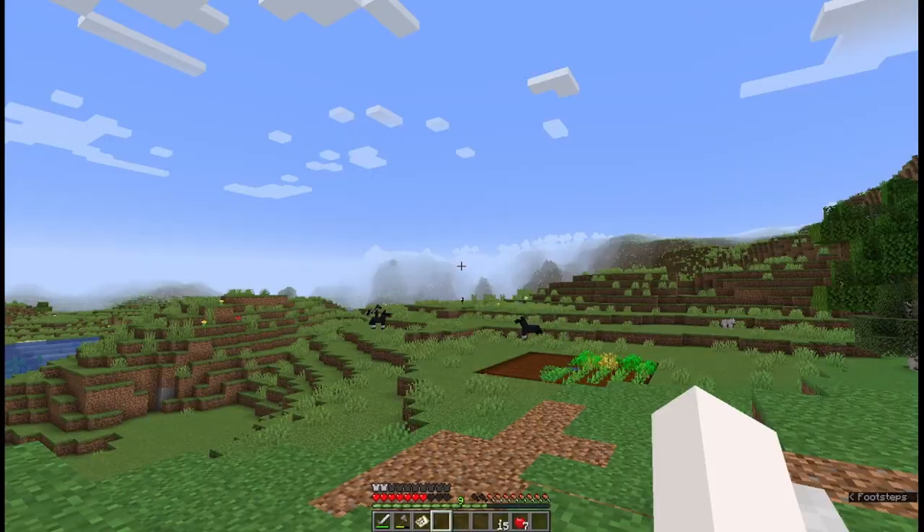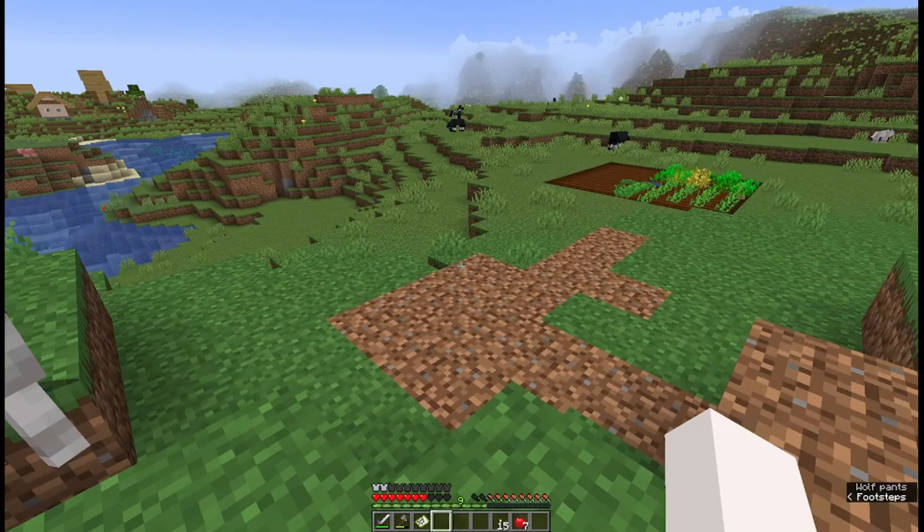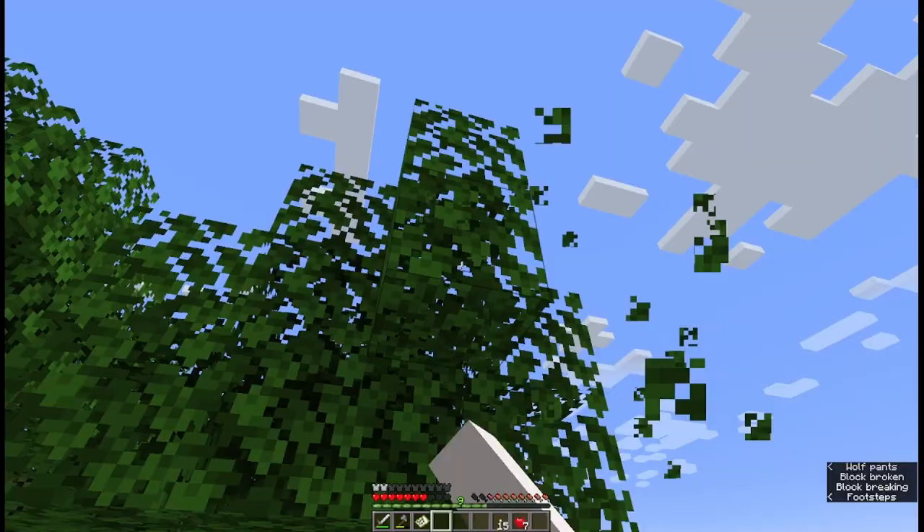This is a brand new 1.19 world. As you can see, I am near a village, which is very nice. There are some gorgeous mountains over there. Because of the lost footage, I don't have any clips of that, so I'll have to show you now. It's getting late, so we'll do that in the morning.